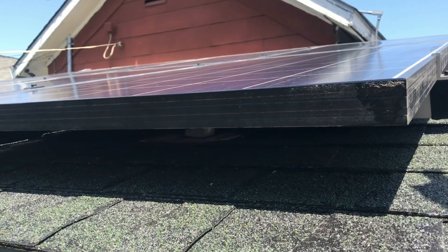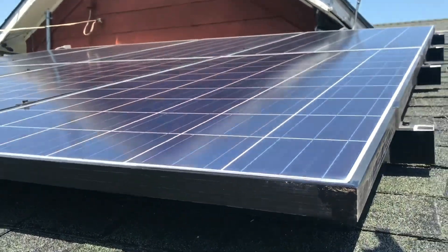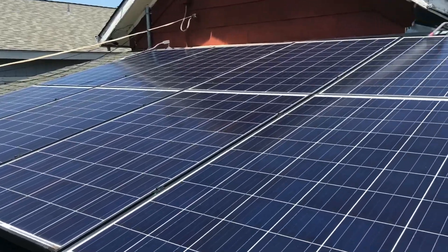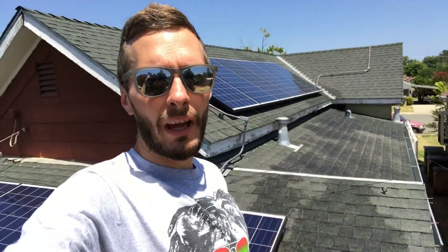Here's a similar angle from the beginning of the video. You can see 'Clean me' written right here, and you can see the huge difference. Mission accomplished. We got these eight — the six here and the ten on the front of the house — all cleaned up.